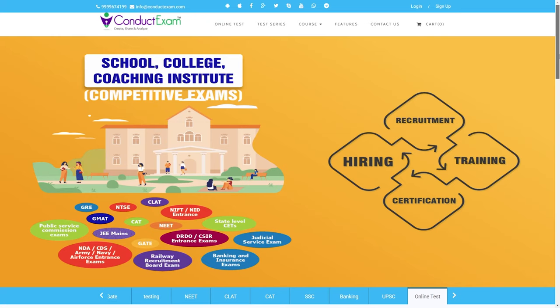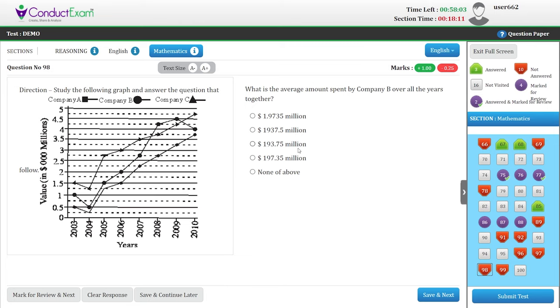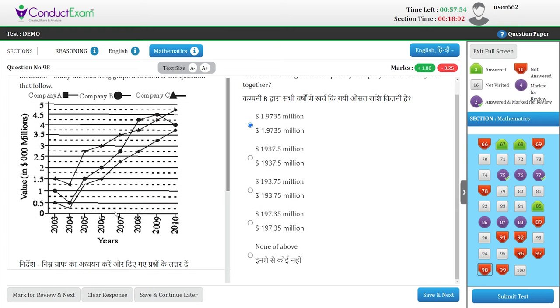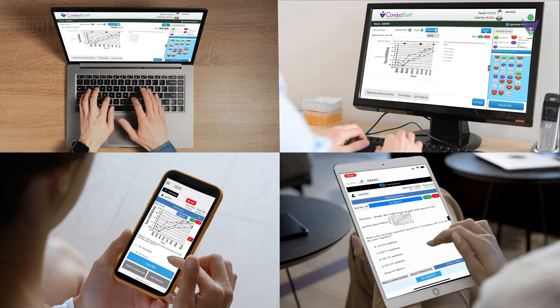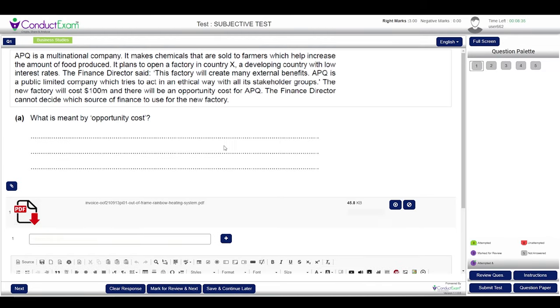It is the most effective examination and assessment system, which lets you conduct subjective and objective exams online in multiple languages from anywhere. Students can take the exam from various devices and upload documents and videos along with their answers.